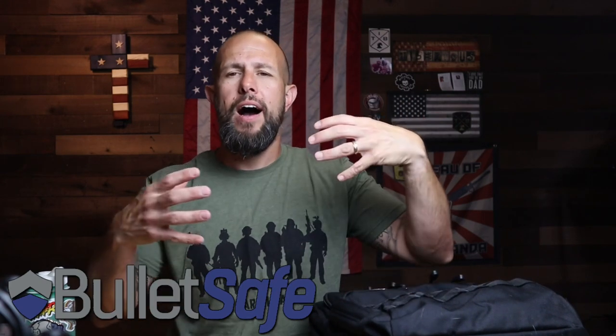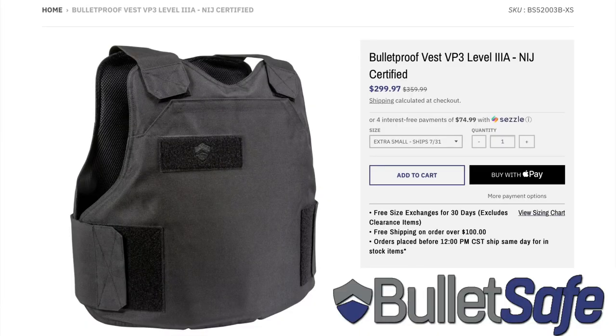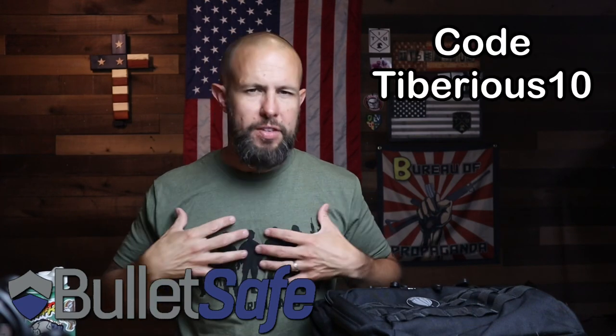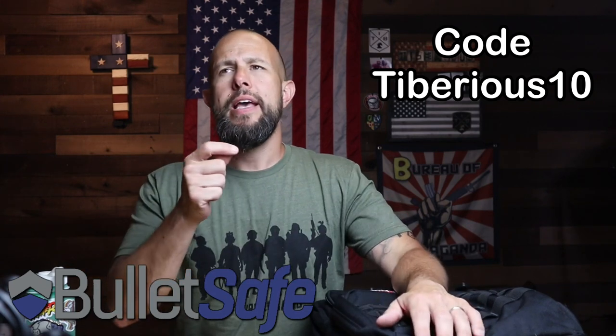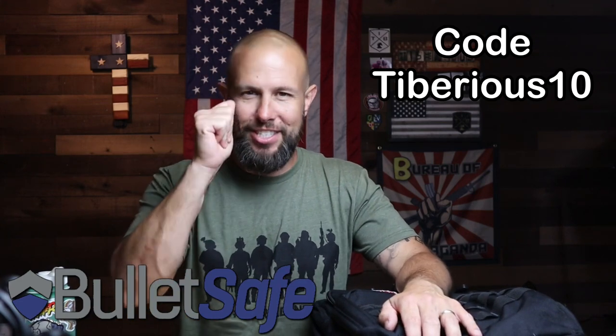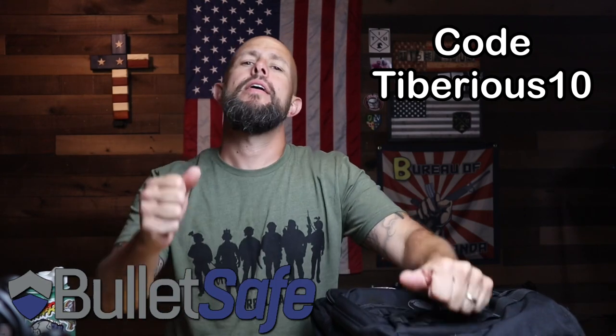They claim it's much thinner and lighter than other companies who make soft body armor. It's made in the United States and is still very high value. You get Level 3A protection, which will stop up to a .44 Magnum — so pretty much all handgun rounds — and it comes in at less than $300. It is NIJ certified, which is important because a lot of armor out there is not NIJ certified.